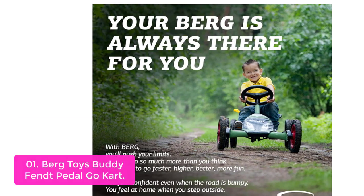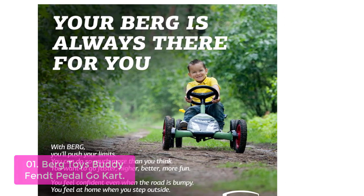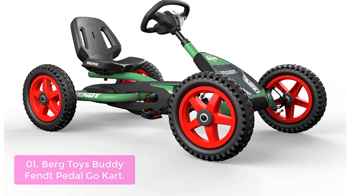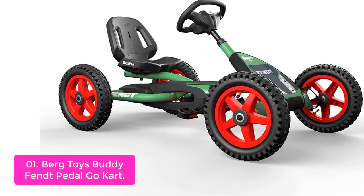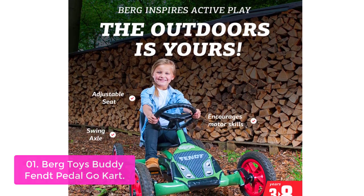List number 1: Bird Toys BuddyFent Pedal Go-Kart. The Bird BuddyFent Pedal Go-Kart has all the features you need for playtime. It's got a forward and reverse gear to get you around quickly, or even to create some chain reaction fun. A great addition to your family, the Bird BuddyFent is the perfect go-kart for kids. This pedal go-kart features an adjustable seat, so it's suitable for most children ages 3 to 8.